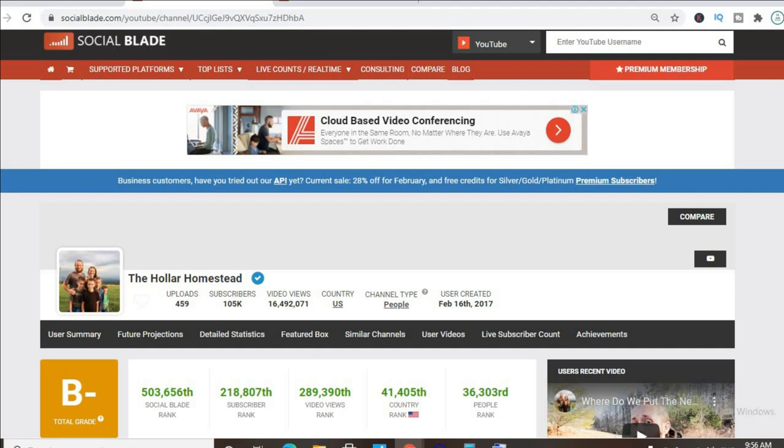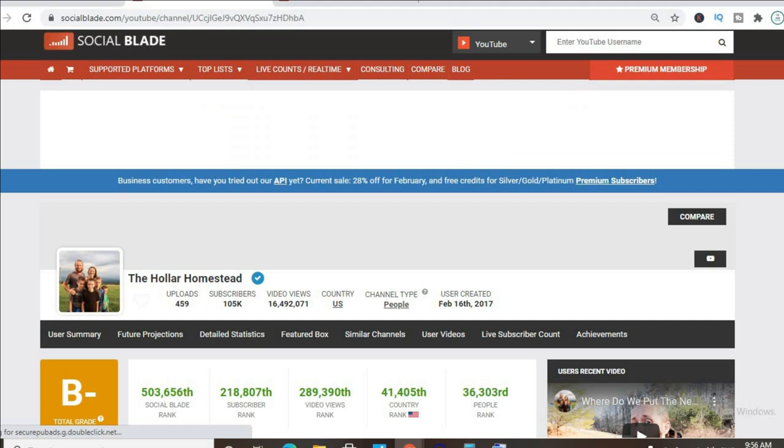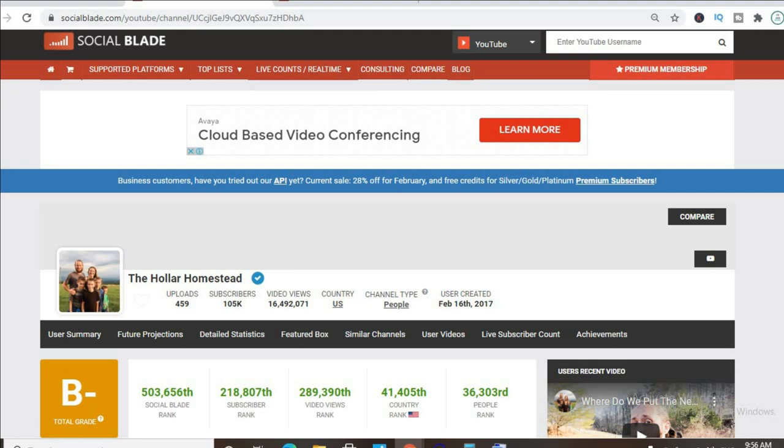Thus far they have uploaded 459 videos and have a master subscriber count of 105,000. Their video views to date is 16,492,071, and their channel was created back in February 16, 2017.